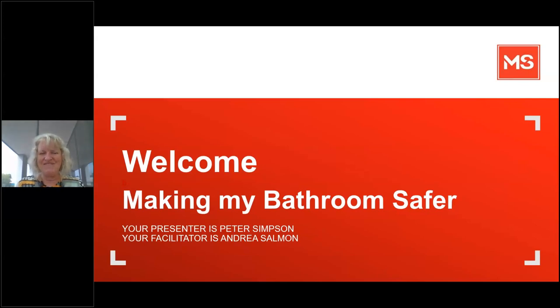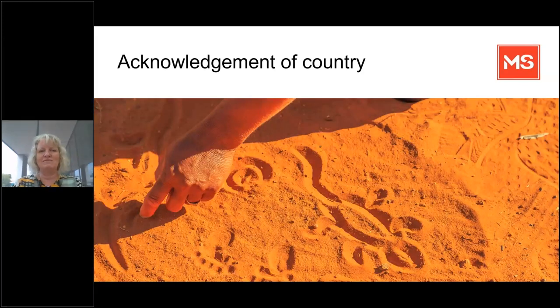Thank you for joining us for today's webinar. Today we're looking at how to make our bathrooms safer. I'm Andrea Salmon from MS and I'll be the facilitator of today's webinar. We start all our programs with an acknowledgement of country. In the spirit of reconciliation, MS Limited acknowledges the traditional custodians of country throughout Australia and their connections to land, sea and community. We pay our respects to the elders past, present and emerging, and we extend that respect to all Aboriginal and Torres Strait Islander peoples today.